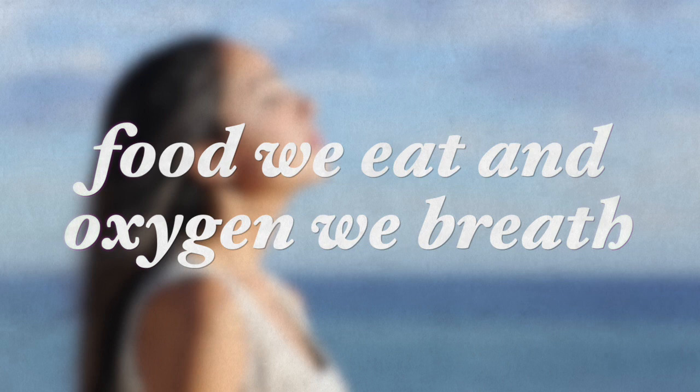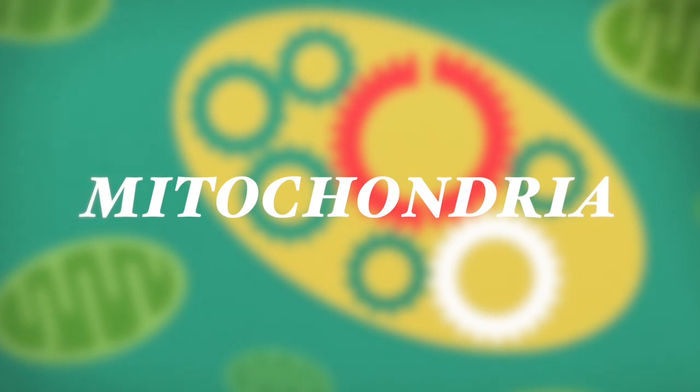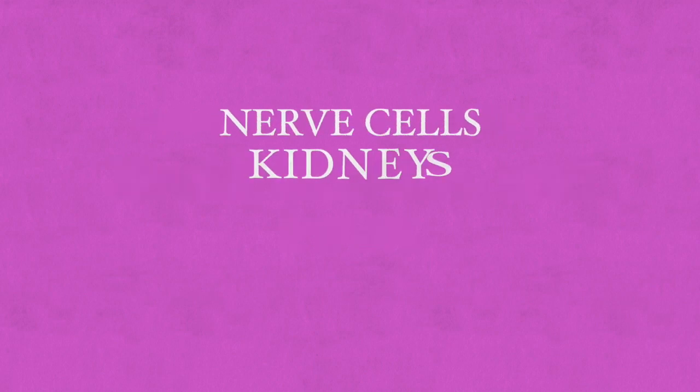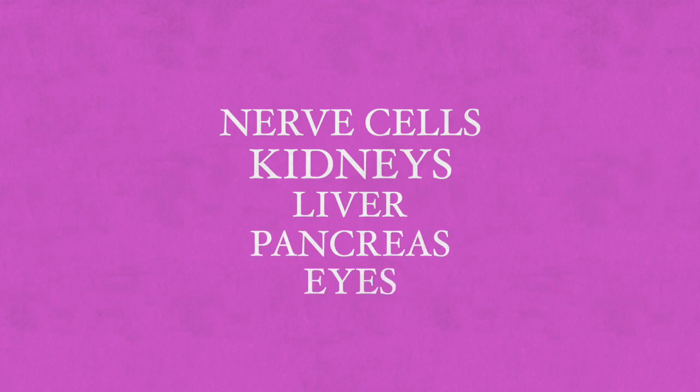The energy of the cell is produced by converting the food that we eat and the oxygen that we breathe into energy inside an organelle found inside our cells, and this organelle is called the mitochondria. These small organelles are considered the batteries of life and are found in very large numbers in active organs and tissues where a lot of energy is needed, including the brain, muscles, and heart tissue, and also in nerve cells, the kidneys, the liver, the pancreas, and our eyes.